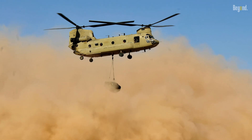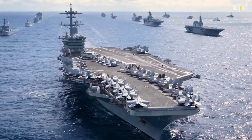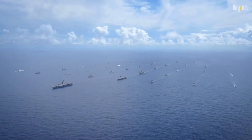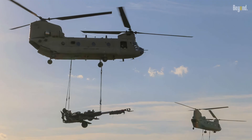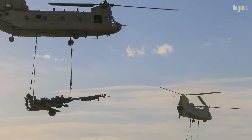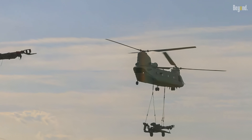The U.S. Navy's primary domain is the ocean, where aircraft carriers and other ships dominate. Unlike other branches, the Navy's primary focus is maritime operations. The Chinook, with its heavy lift capabilities, may not be as suitable for operations over water as it is for land-based missions.